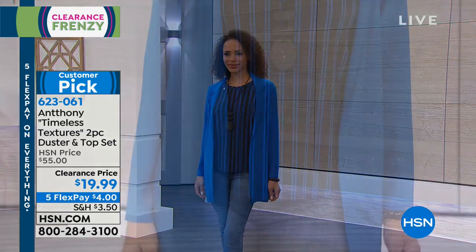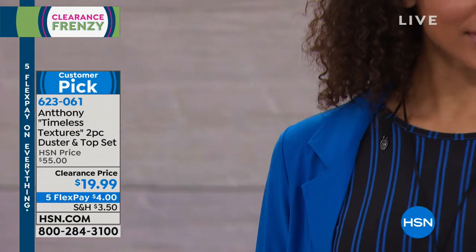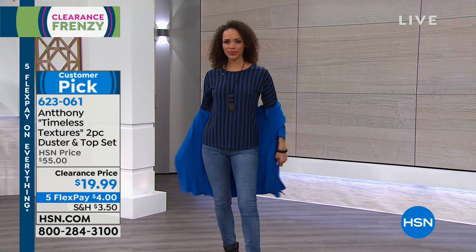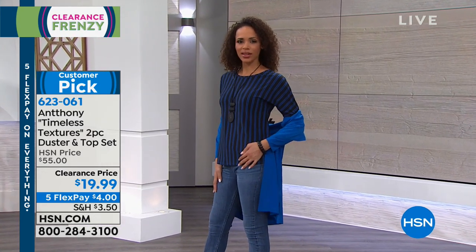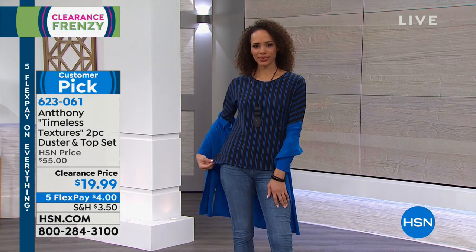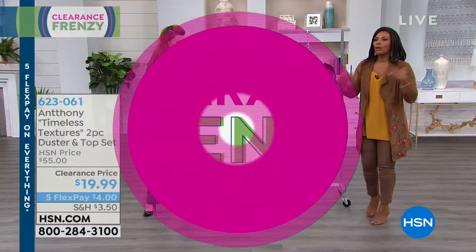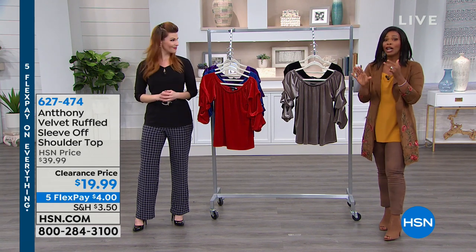You can wear the top and duster together and rock any bottom you want, or separate them and put the duster over a dress as a topper. When you go to work, you can take a coat off but with this duster you don't have to — it becomes part of your outfit. The top hits just above the elbow for coverage without being a full long sleeve. Time to move on.